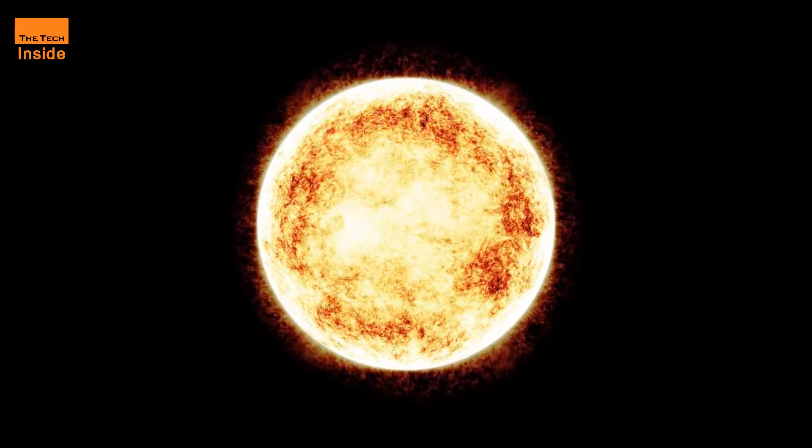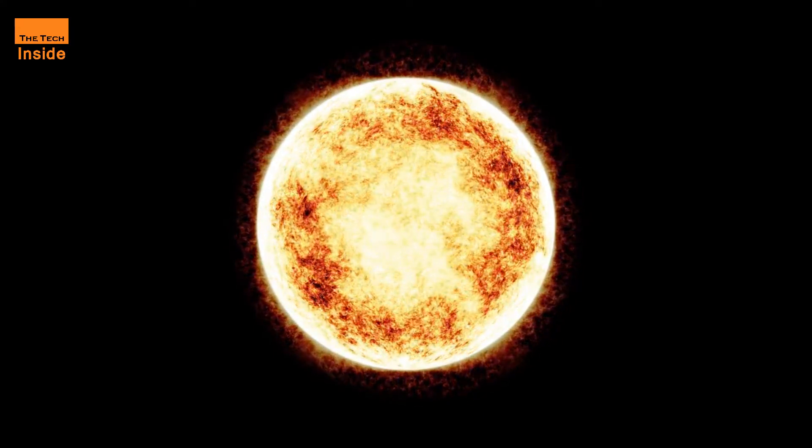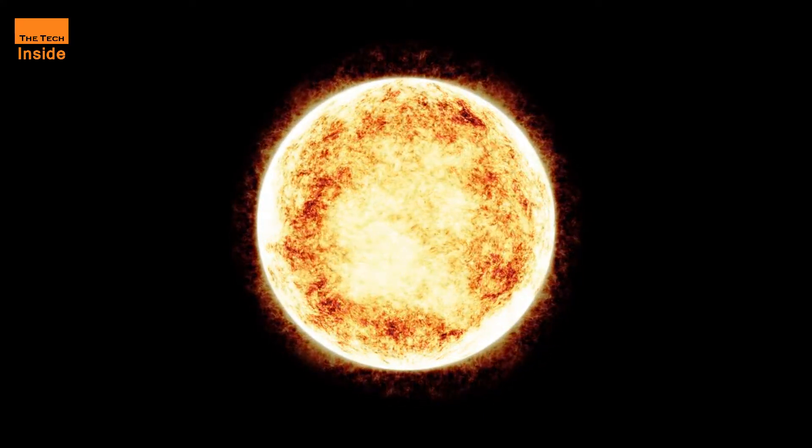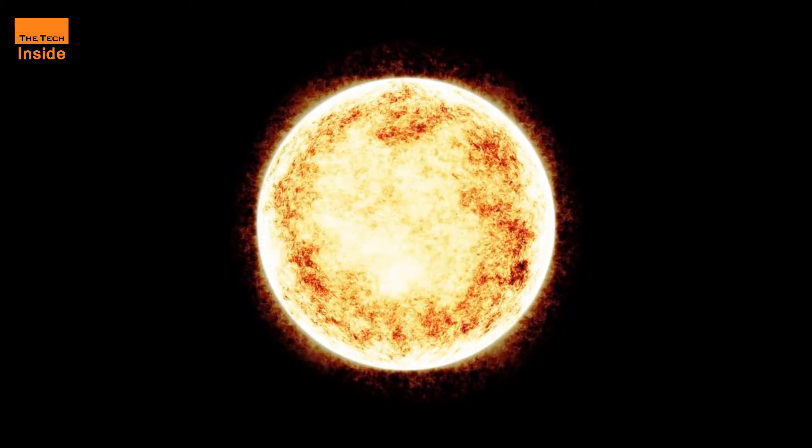The National Astronomical Observatory of Japan will offer a Japanese-language livestream with its view of a partial eclipse starting at 11:45 p.m. Pacific Time on Saturday.